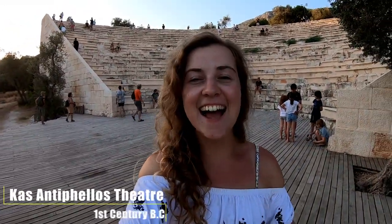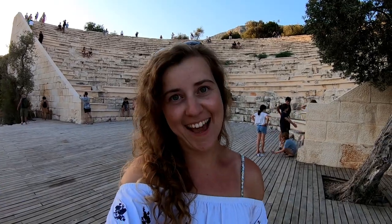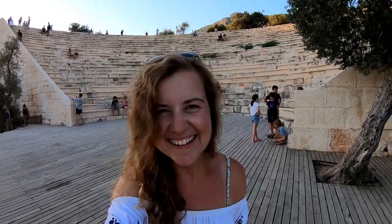We're going to quickly head out and show you one of the coolest places in Kaş — this is the theatre at Antipolis, the best place to watch the sunset in Kaş, and the view from the top is even better. Just look at that.